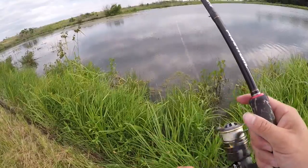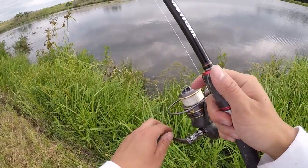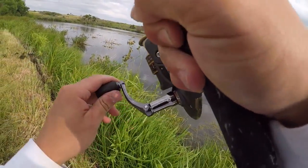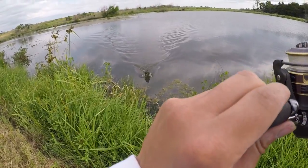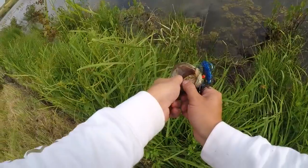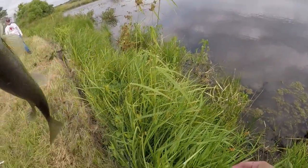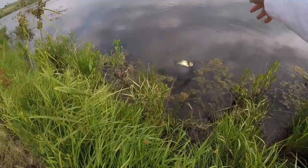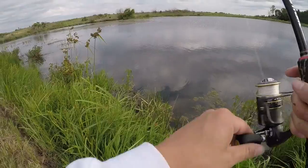I'm just throwing this Trench Hog around these little pockets of grass, letting it drop to the bottom. Typically they're going to hit it on the way down if there's one near it and they like the presentation. There we go — on the way down! He's got some grass on him, but he's still on — a hefty boy. Not a bad fish once you take all the grass off. Probably about a pound. They're smacking the old Trench Hog — no point putting this away!